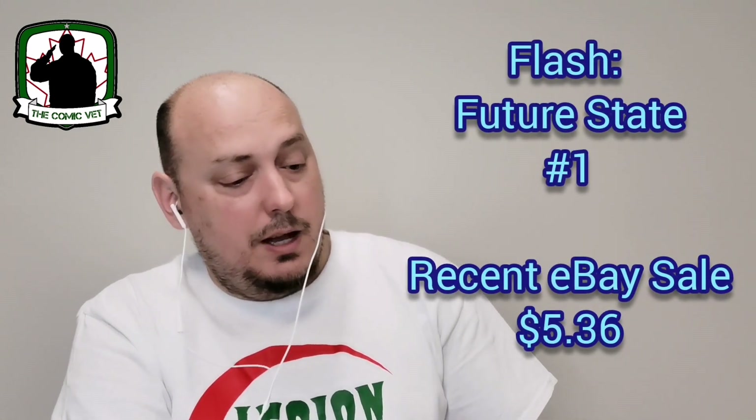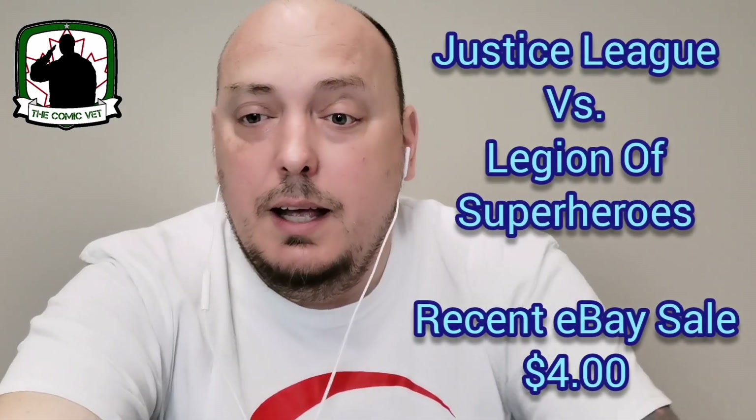From Brian Michael Bendis, this is issue number one of six — Justice League versus the Legion of Super-Heroes. Very cool. It also features an ad on the back for The Batman movie. Not a bad pack — can't complain. I did enjoy Three Jokers; my favorite Joker is the one from The Killing Joke, my favorite Batman story of all time.